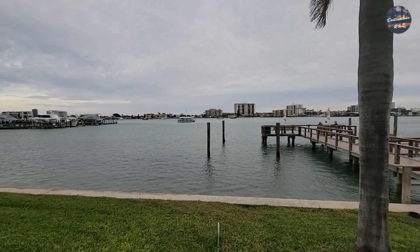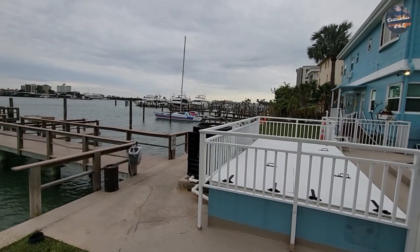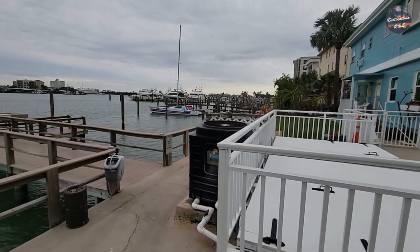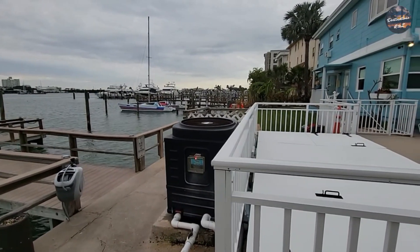I'll show you where it's at on the map. This is centrally located here in Clearwater Beach. If you go down to Hogan's Hangout, take a right and come right up to it to the dead end. So you're only two blocks from Clearwater Beach — the actual beach — and you're on the intercoastal waterway.